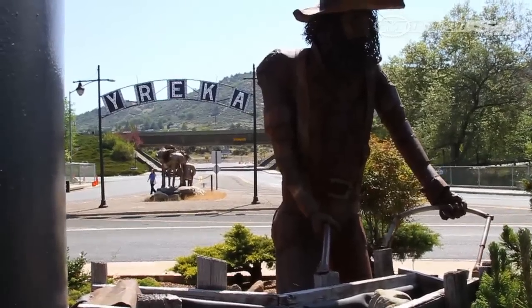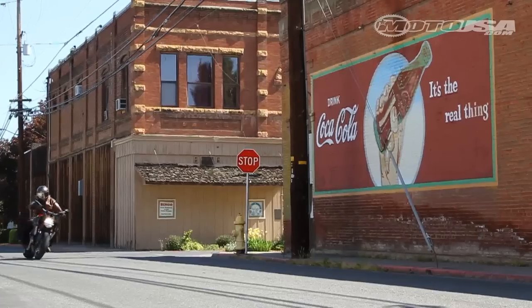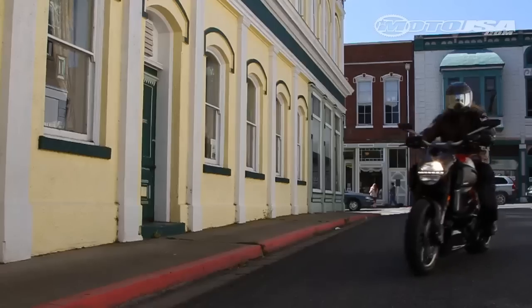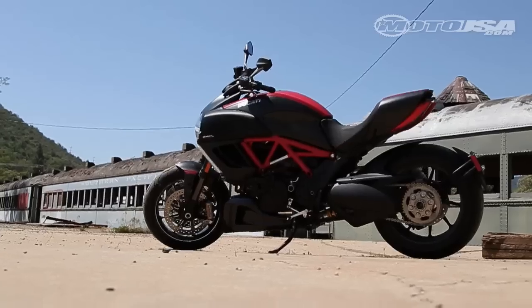The statue of a miner and his trusty donkey stand at the entrance to Yreka, the first town on I-5 south of the Oregon border. The California gold rush first brought settlers here, old town rising up from mining shanties. We break at the Yreka rail station, an idle Yreka Western passenger car — a gray ghost of past glory.